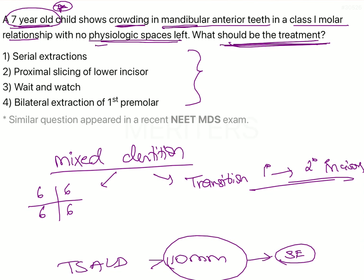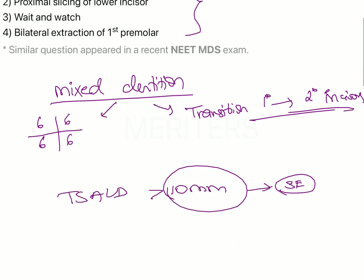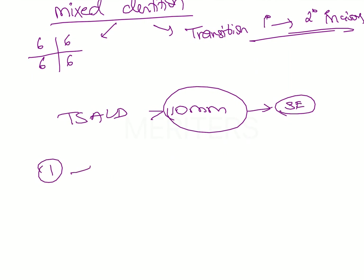The physiological spaces point is given just to confuse you. Physiological spaces are the generalized spaces seen in the deciduous dentition, and these spaces are going to be utilized during the transition from primary to permanent incisors. The fact that there are no physiological spaces left is not something to be worried about — this is the normal situation. These spaces are utilized to allow proper transition of the incisors and help overcome the incisor liability.